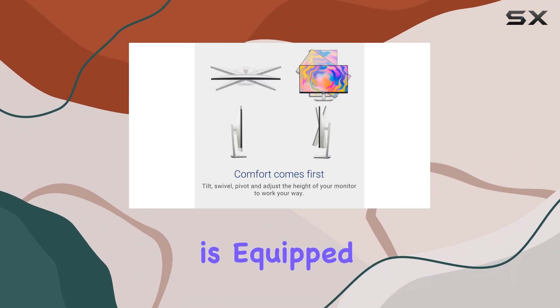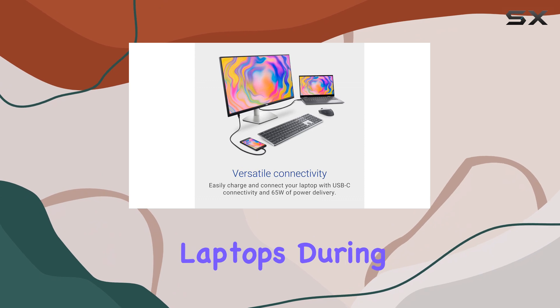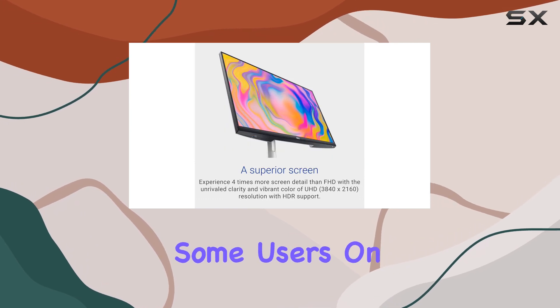The monitor is equipped with a single USB-C port that supports 65W of power delivery, sufficient for charging less power-hungry laptops during use. It also has a smaller USB hub compared to other models, which may limit connectivity options for some users.